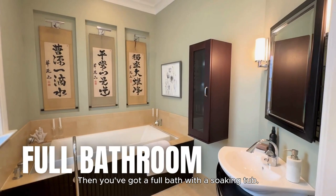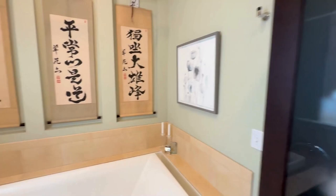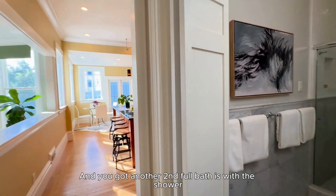You've got a full bath with a soaking tub — this has been remodeled. And you've got a second full bath with a shower, also remodeled.